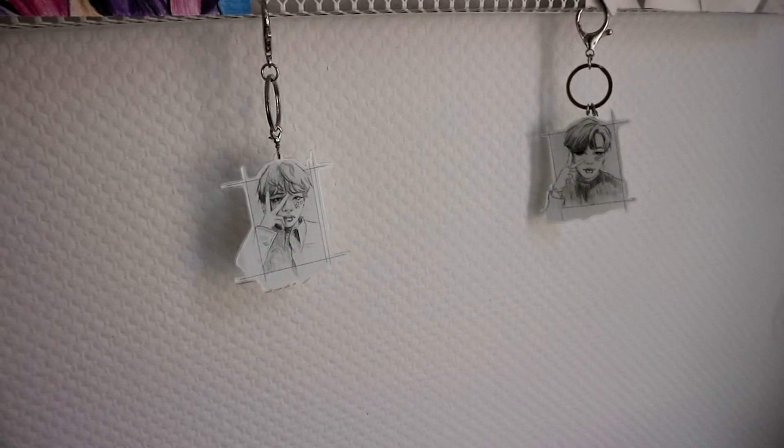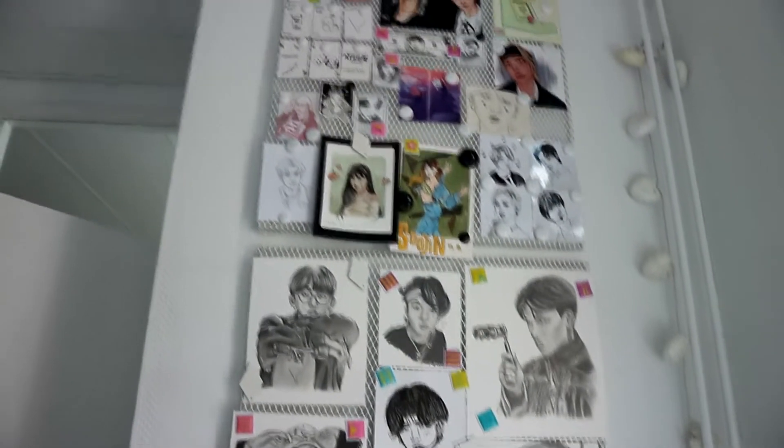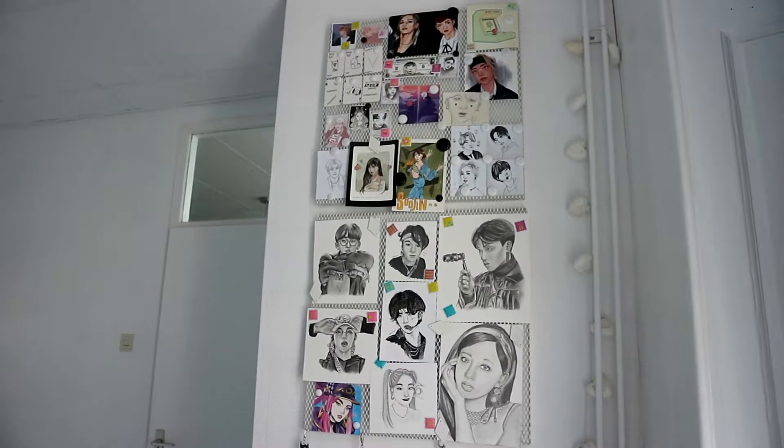On the bottom I have some BTS key rings — fan art style — and those are from the same artist as the BTS fan art pieces. So once again, here's a little overview of everything.